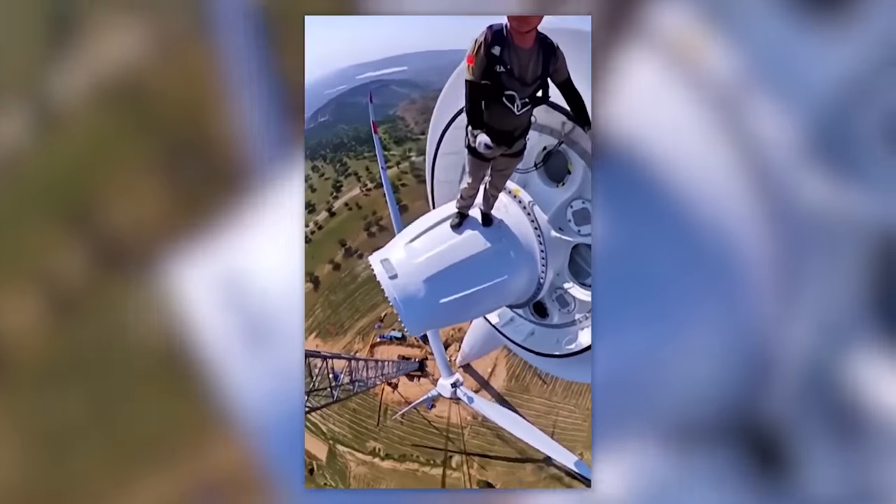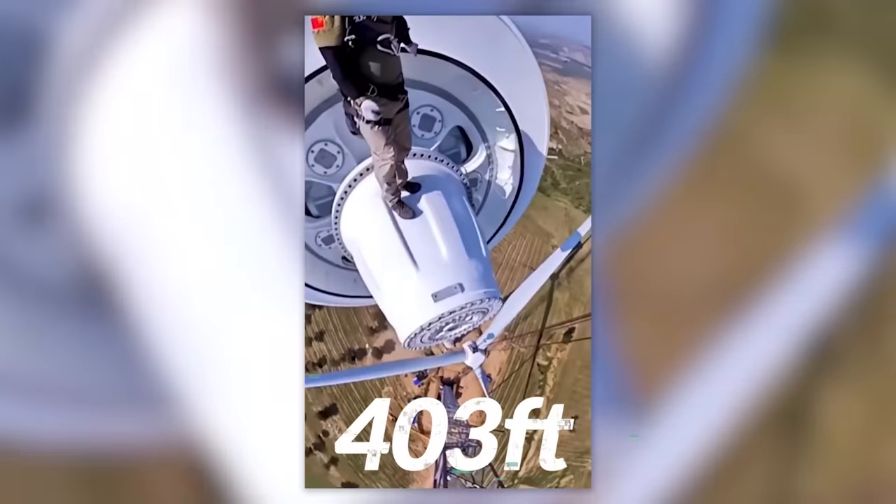This is how wind farm generators are assembled 123 meters in the air.